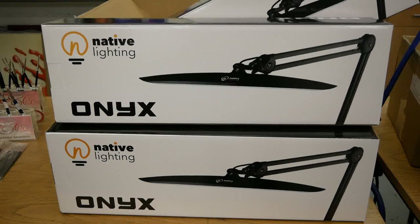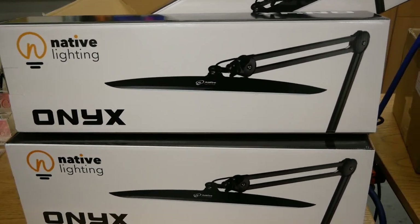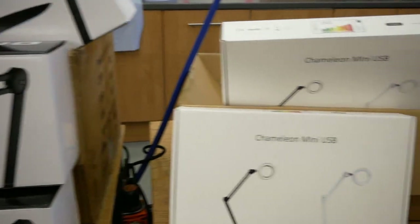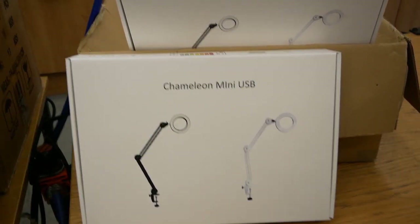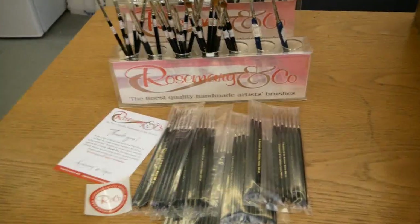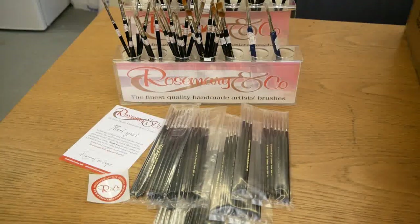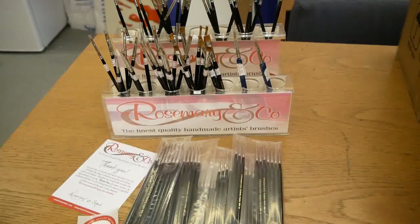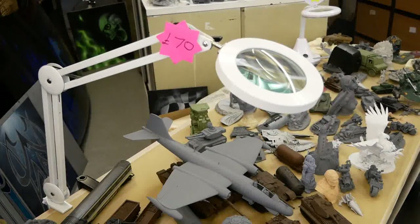We've received a delivery of the TAS lamps that we sell, and also some of the magnifier lamps. We've also just had delivery of our Rosemary & Co paint brushes — we've got to sort all of these out into their sizes. And over this side is the magnifier lamp.